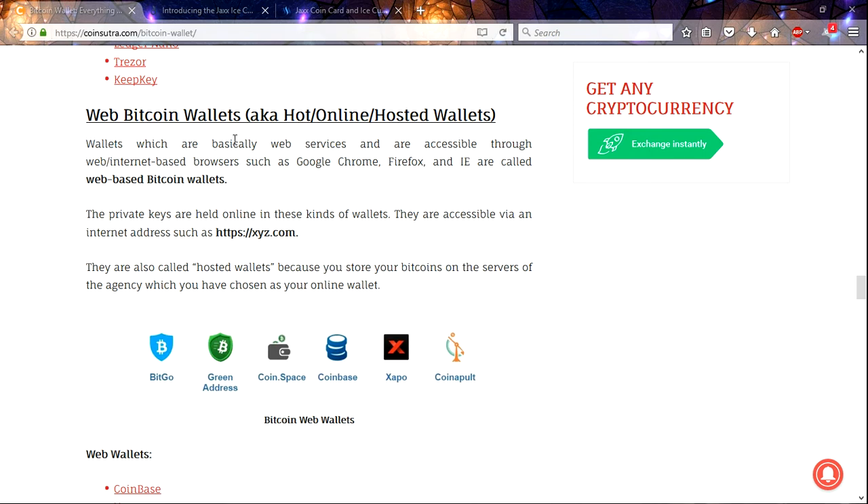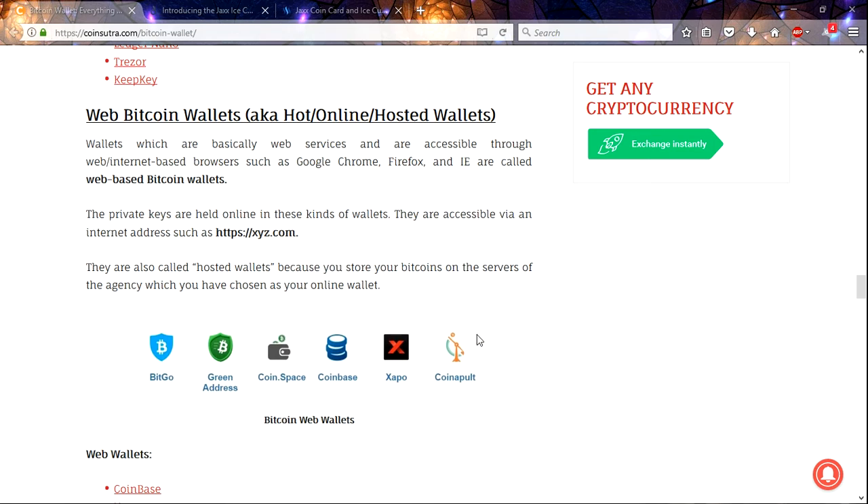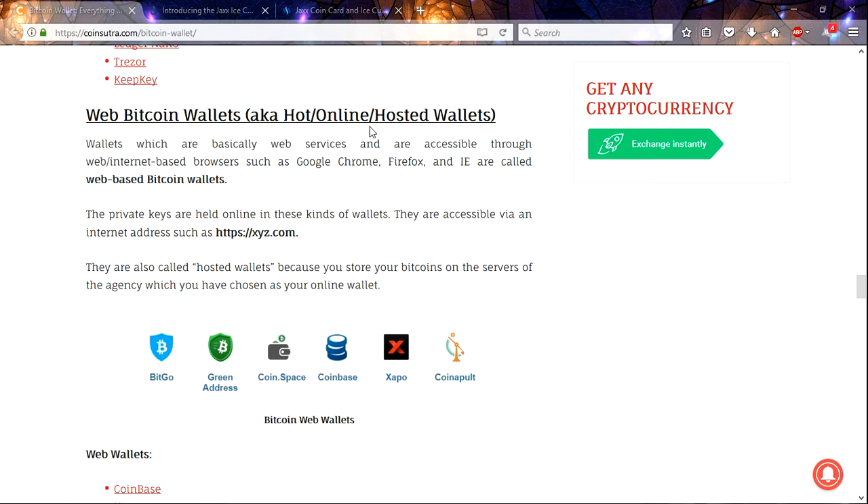Web wallets are called hot wallets or online wallets. With these, someone else is holding your keys for you. They usually work off of an email, so if your email gets hacked and someone is looking to get your Bitcoin, more than likely they're going to get it. This is usually pretty insecure. I don't recommend it at all. When I get a wallet, the number one thing I look at is: am I holding the keys? Do I have a seed key? I want to make sure I'm not using an email for my backup.